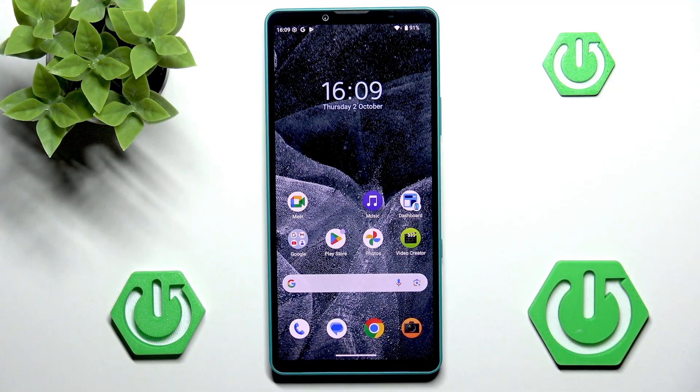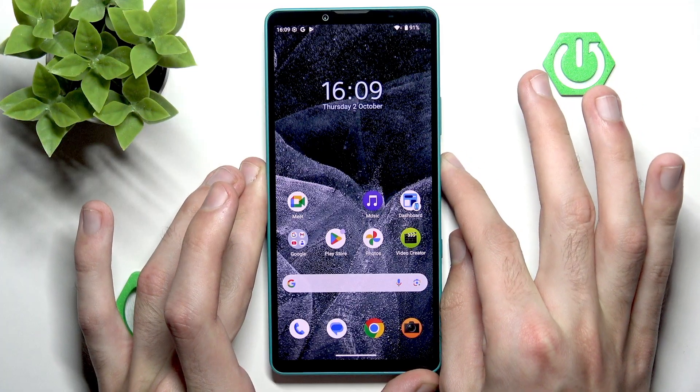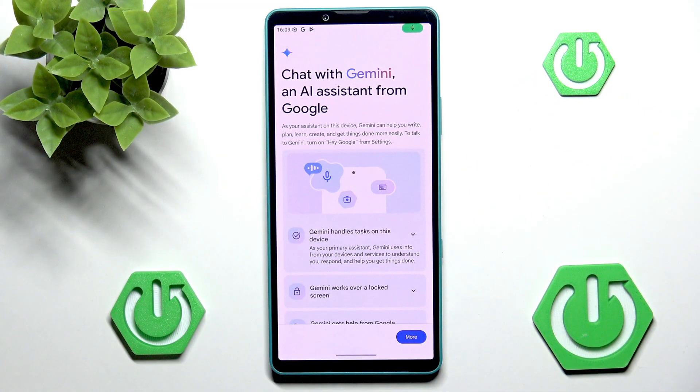We can start off the list with a very simple but still very useful feature: Google Gemini. By default, it can be accessed by pressing and holding the power button. And as you can see, now we have our chat with Gemini, an AI assistant from Google.